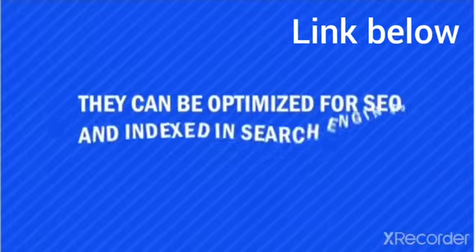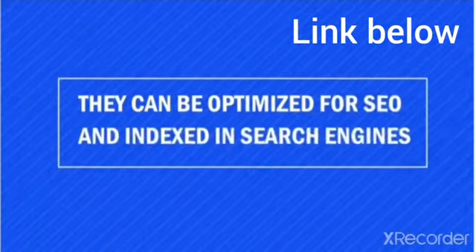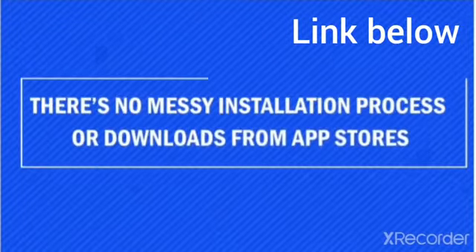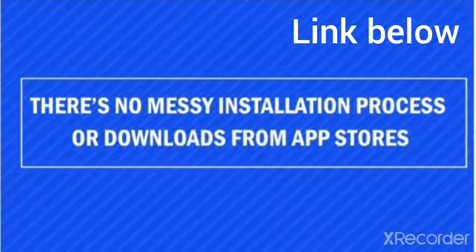Progressive web apps combine the best that a website has to offer with the best a web app has to offer. They are more secure than a website, can be optimized for SEO and indexed in search engines just like any other website. There's no messy installation process or downloads from the app stores.